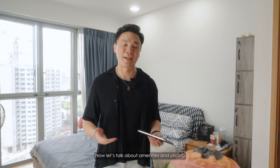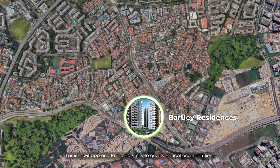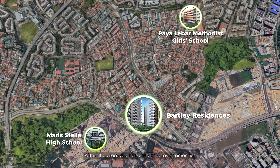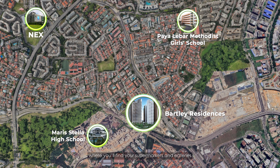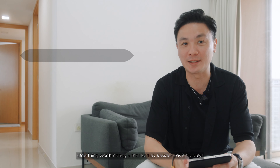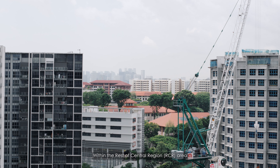Now let's talk about amenities and pricing. Located in District 19, Bartley Residences is just 2 minutes sheltered walk away from Bartley MRT Station. Families will appreciate the proximity to quality educational institutions such as Maris Stella High School and Bartley Methodist Girls School. Within the area, you'll find an array of amenities — just one stop away from NEX where you'll find supermarkets and eateries. There's also Breadtalk HQ just 5 minutes drive away and PLQ Mall 10 minutes drive away. One thing worth noting is that Bartley Residences is situated right at the intersection of District 13 and District 19, meaning we are very close to town within the RCR area.